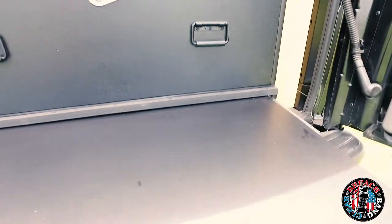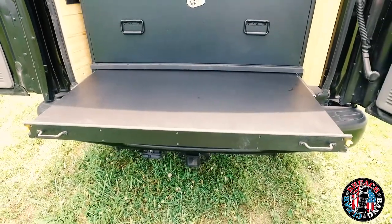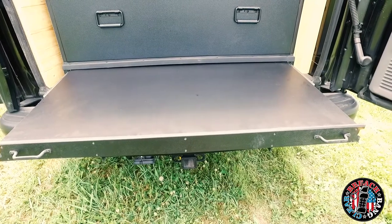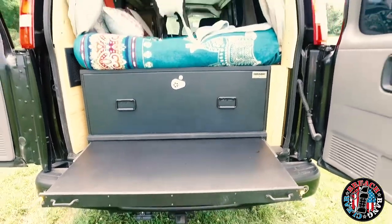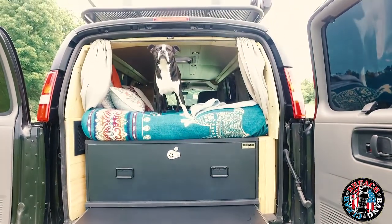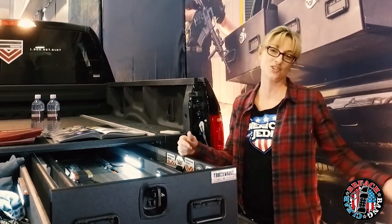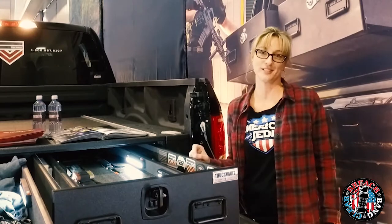I opted for a slide-out table underneath my vault, and that gives me a surface to load magazines, to change camera lenses. I don't have to worry about putting a table inside my van, because when you're on the road as much as I am and you live out of your van, you want to be as simple as can be — you don't need anything extra in there. We're going to rave about truck vault. You guys got to check out truck vault. Breach Paint Clear, 2018 SHOT Show — we'll see you guys later.